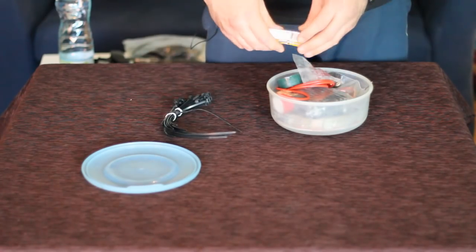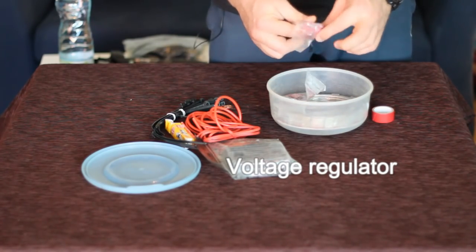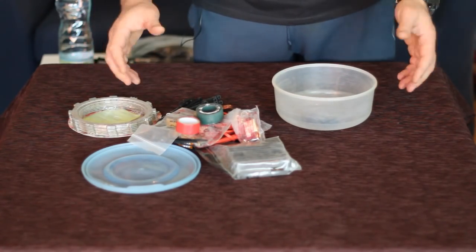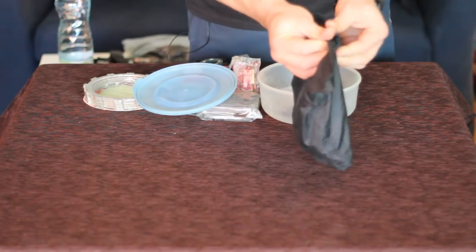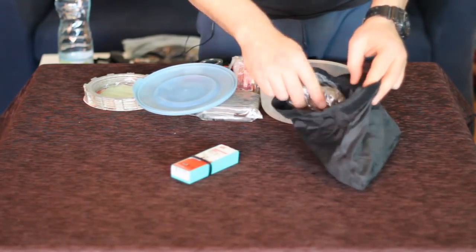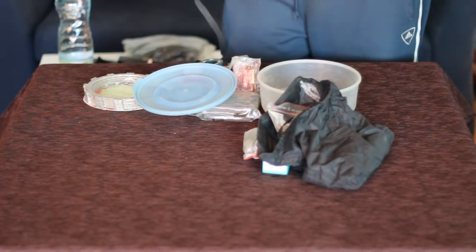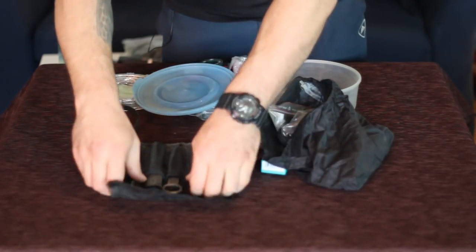Tools and spare parts: I have just the basic things like zip ties, spare spark plug, voltage regulator, some cables, chain locks, spare clutch, some fuses, and duct tape. That's everything. In this small bag I keep all the tools I need to fix a flat tire — nothing special, just enough to fix it on the road.